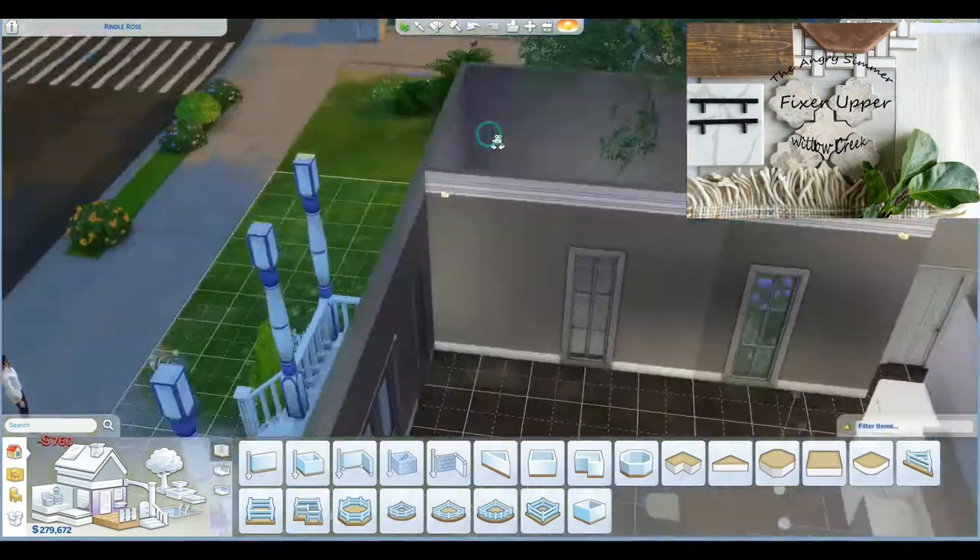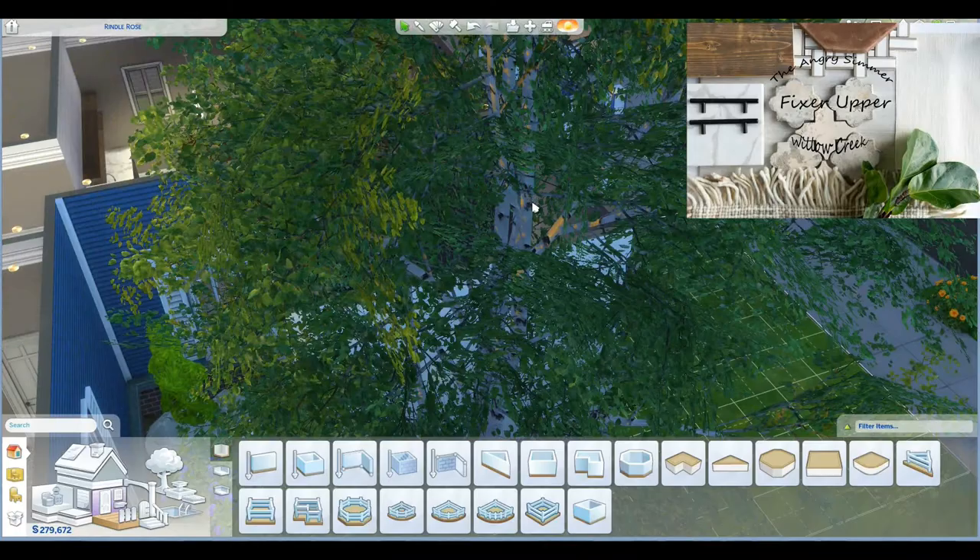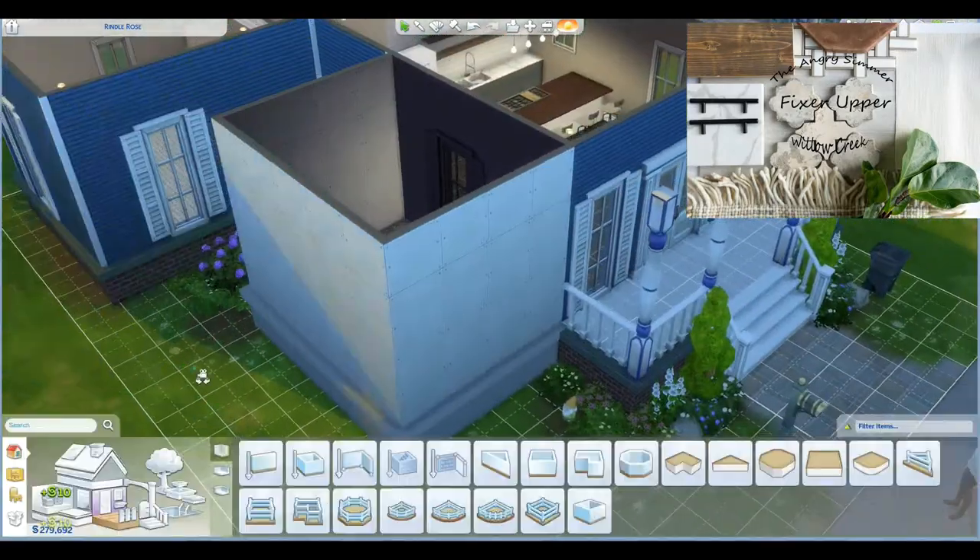So I tried to keep some of my gardening in there. I really did. I wanted so badly for that to stay because I really loved how that turned out.